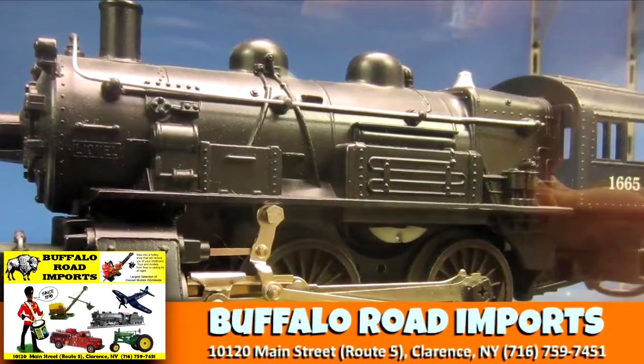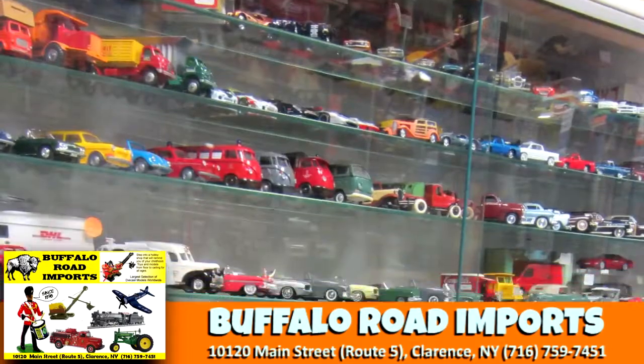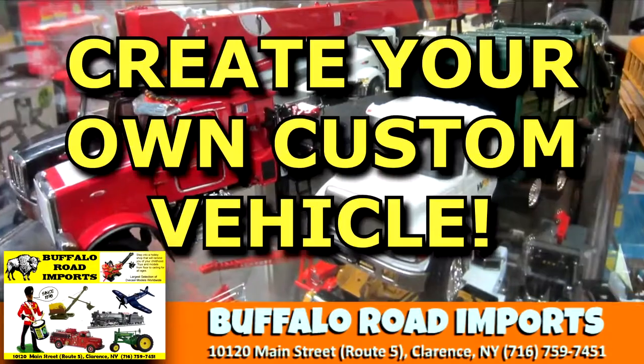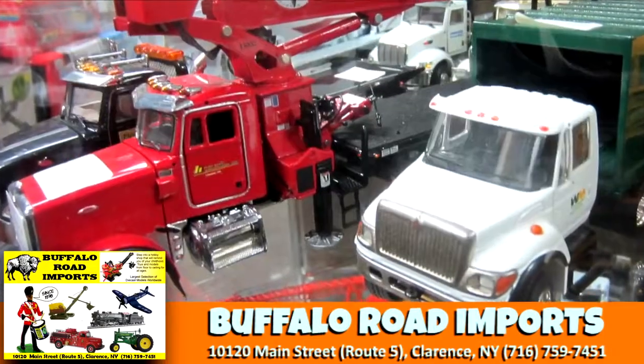Step into a hobby shop that will remind you of your childhood, featuring toys and models from floor to ceiling. From modern to classic cars, construction vehicles, trains, airplanes, and everything above, beyond, and in between — Buffalo Road Imports can even create your very own custom vehicle.